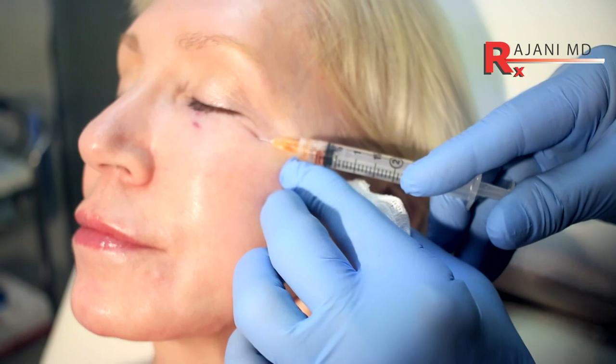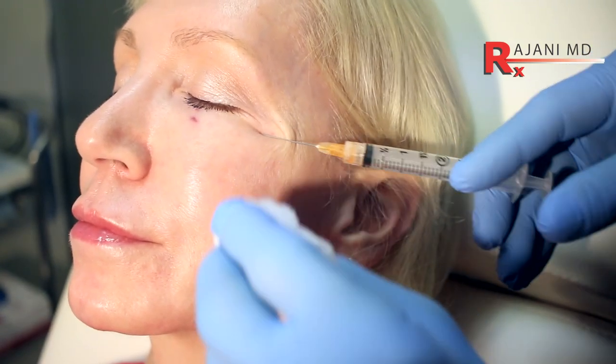Platelet rich plasma, PRP, often stings. PRF has no heparin or sodium citrate, and that's what makes it work — because we form a fibrous clot and you get slow release of growth factors for a beautiful, tight under eye in the most natural way without fillers, much of the time.